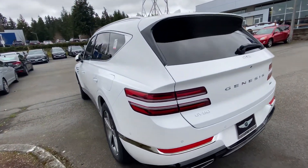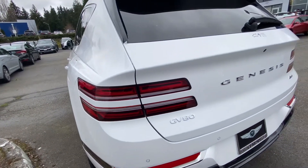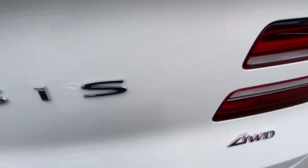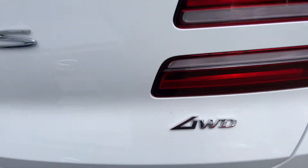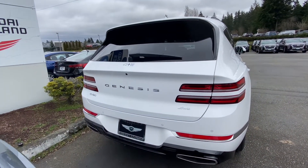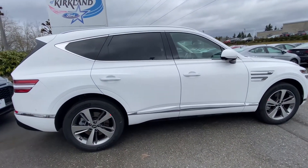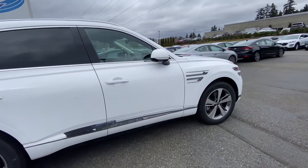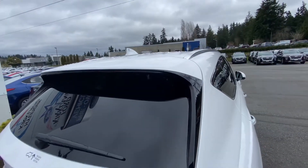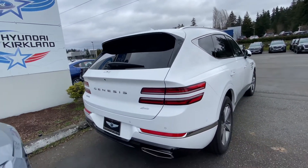It features a four-wheel independent suspension with front anti-roll bars and power steering. On the exterior, you can see the rear has quad tail lights and the Genesis name boldly written on the back. This is all-wheel drive, and the turbocharged 2.5-liter four-cylinder engine produces 300 horsepower at 5,800 RPM and 311 pound-feet of torque. For fuel economy, you get 21 MPG in the city and 25 on the highway.